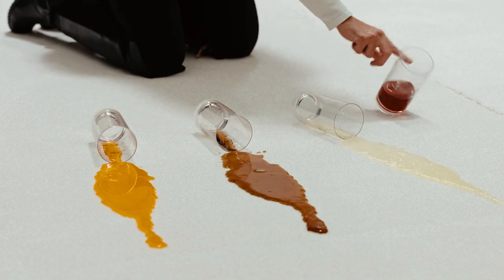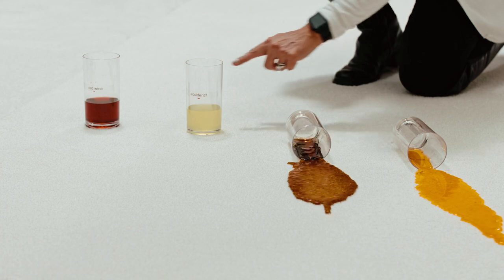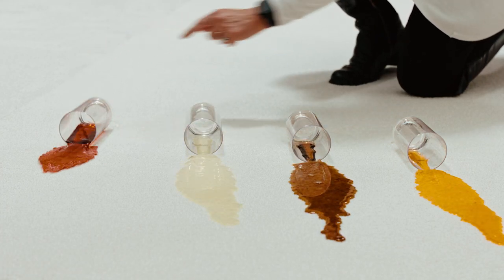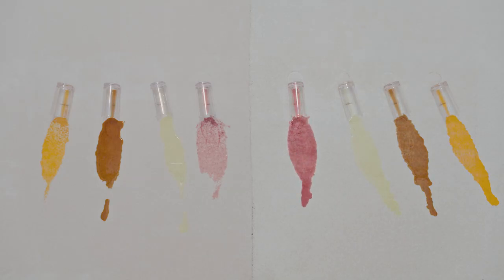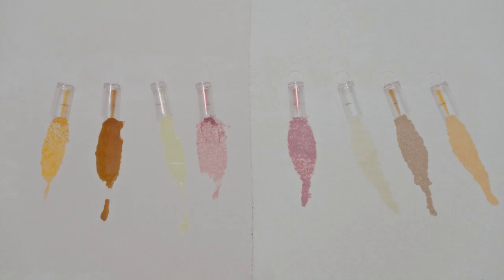SmartStrand has been proven time and again since the innovative carpet first disrupted the market back in 2005. It is simply the best overall carpet for cleanability, durability, and sustainability. And if you have pets, the All Pet Protection and Warranty definitely provides peace of mind, because if your pet stains it, we replace it.